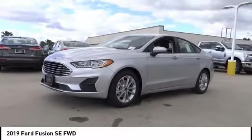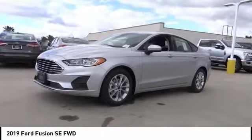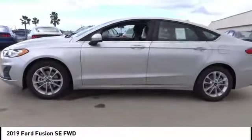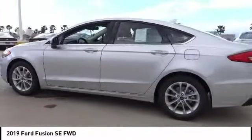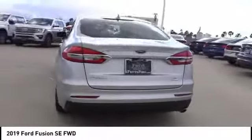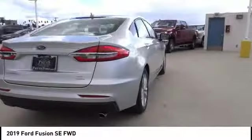Come test drive the 2019 Fusion. You can have both impressive power and great economy in a Fusion, and it is priced below thirty thousand dollars. This vehicle has less than 100 miles. Here are some of this vehicle's great options.